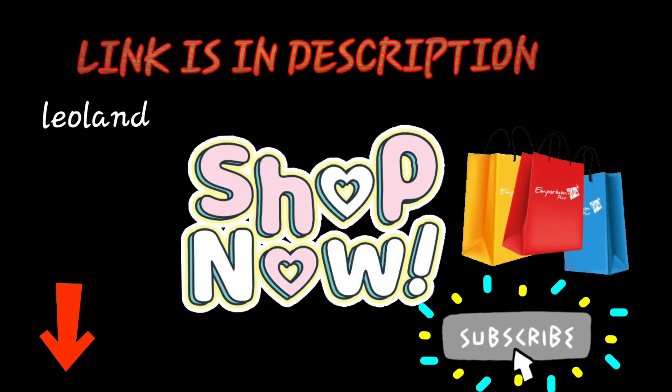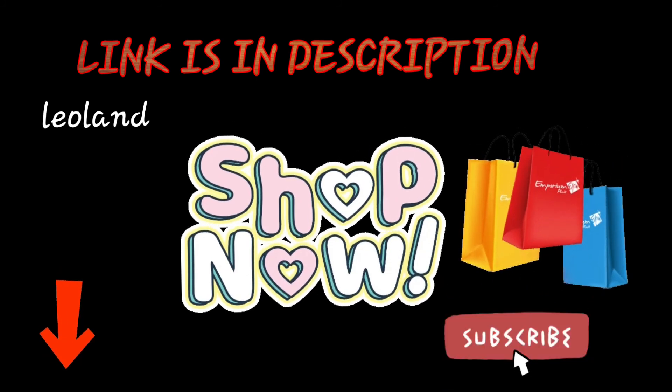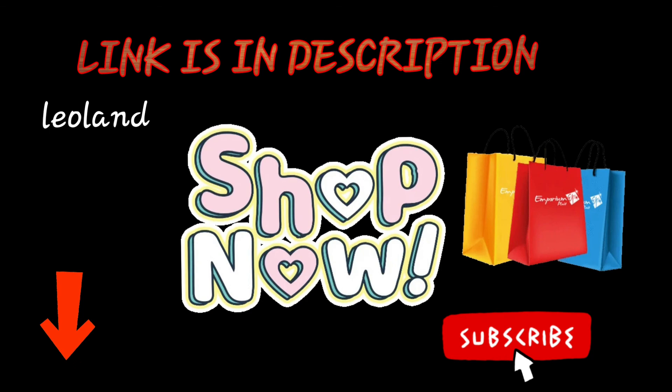If you like my video, please give me a thumbs up, check the description box, and go grab your favorite product. Till then, take care and you will have a lot of fun. God bless you.